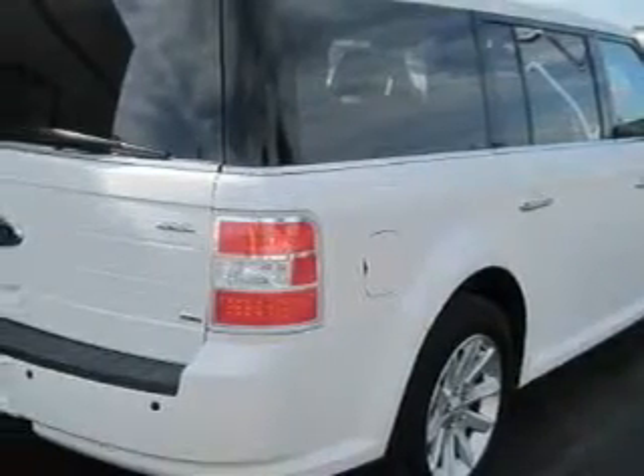Leather seats, cruise control, steering wheel controls, a premium audio system, a multi-disc CD player, a stability control system, and a passenger-side airbag.